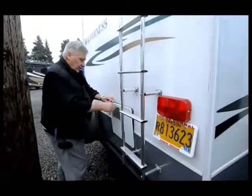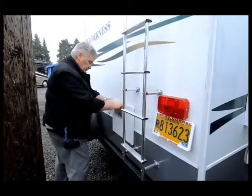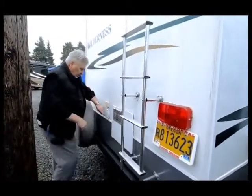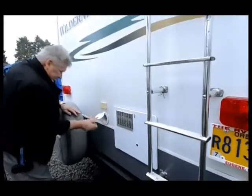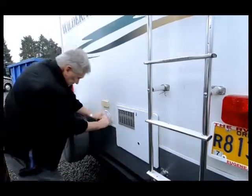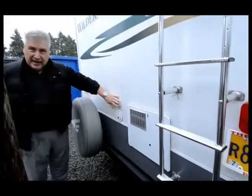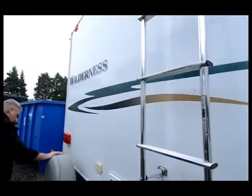As we come to the back, we have a gas-electric hot water heater, six gallon. And here's your power cord — your 30-amp power cord pops out of this hole right here. It has cable, DSS, and cable hookup, so it's made for satellite or regular cable. It also has a ladder that goes up the back and a spare tire with a carrier.